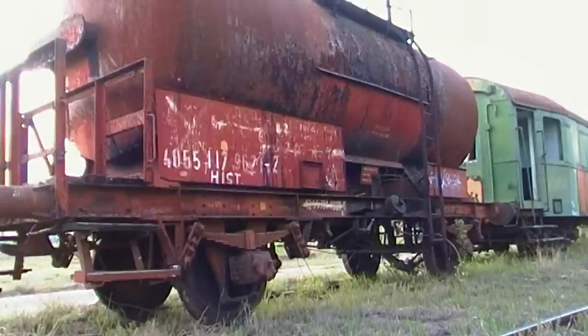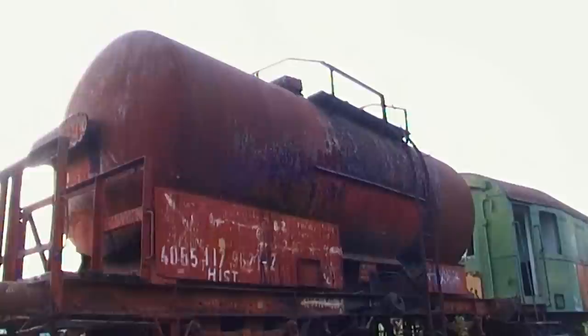A javítócsarnokokban jelenleg is ritka, műemlékvédelem alatt állók, de mindenképpen jobb sorsra érdemes gőzmozdonyok és kocsik pihennek.